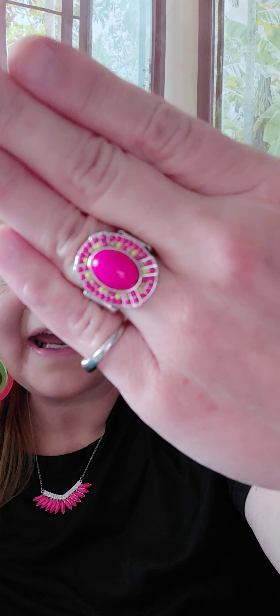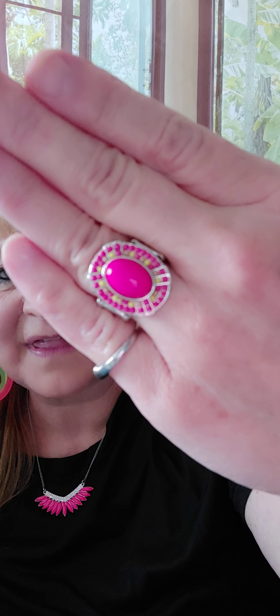Number three is my ring. It has the stretchy band — all of our rings have this stretchy band. The size is five to ten. This one is the neon pink and you can see there's yellow in there too. So this set is number one, number two, number three — $15 for all three, or break them up, $5 each.